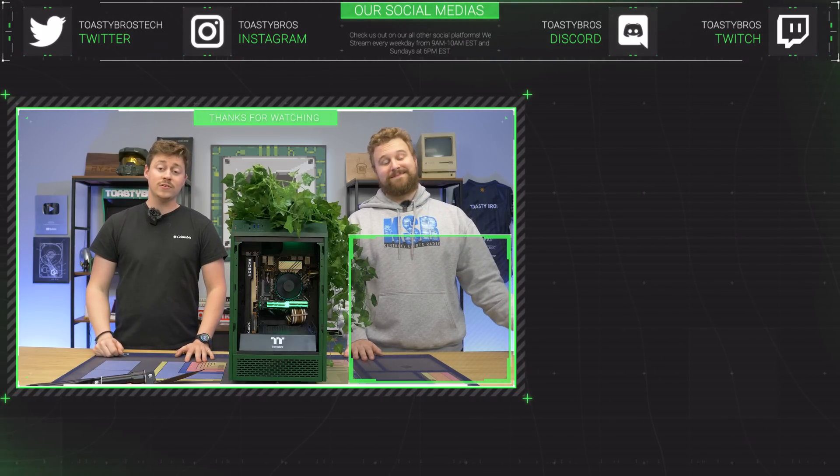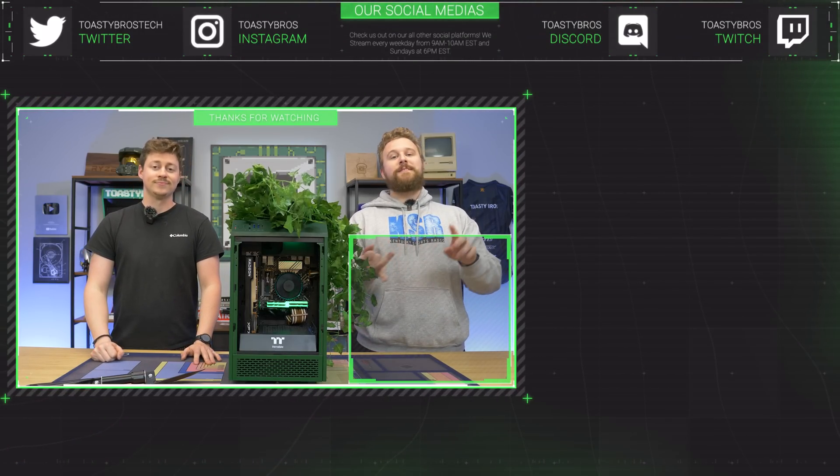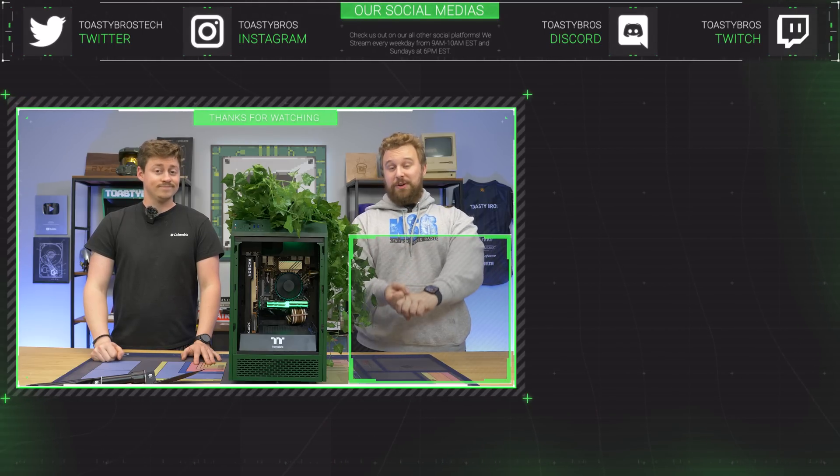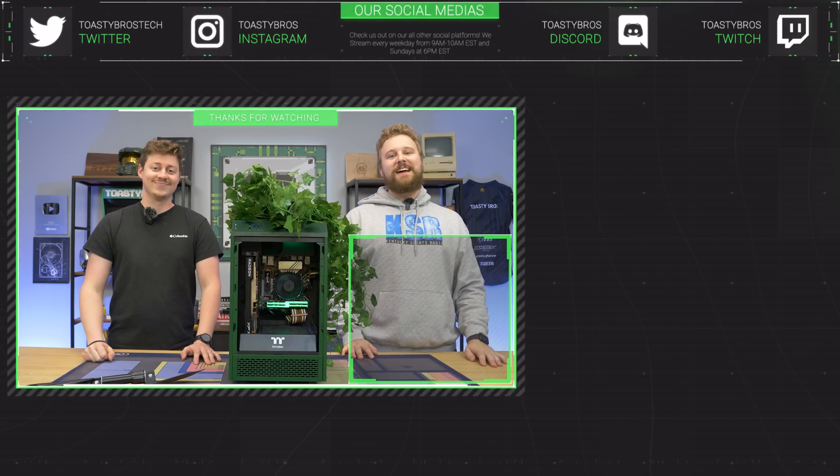This awesome gaming PC will be for sale at pcbros.tech with a one-year warranty. PCbros.tech — gaming PCs, gaming laptops, and even PC Bros and Toasty Bros merch. Use code TOASTYBROS2 at checkout to save 2% on your next purchase. See you guys later.